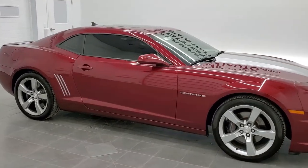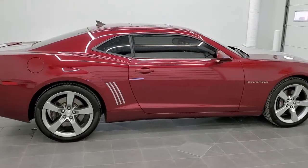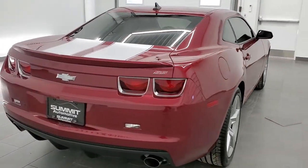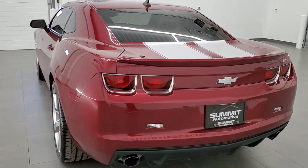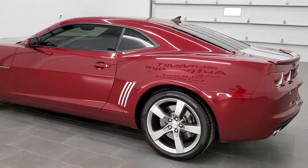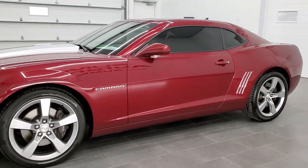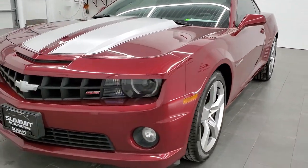This is stock number 11433. We are here at Summit Automotive in Fond du Lac, Wisconsin, your new and used sports car headquarters. Today we are checking out this super clean 2010 Chevy Camaro 2SS. This vehicle has the 6.2 liter V8 motor which pumps out 400 horsepower. This car has been fully safety inspected by our service shop. It has a fresh oil and filter change, all the fluids have been checked and topped off, and this car is 100% ready to go.